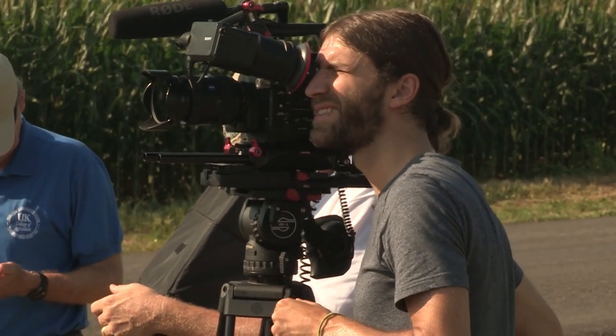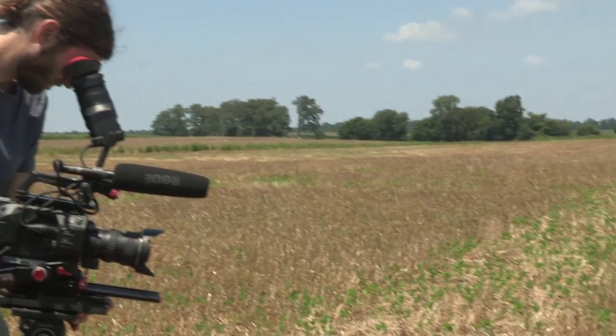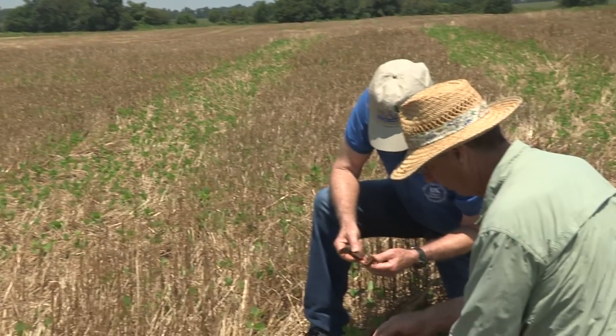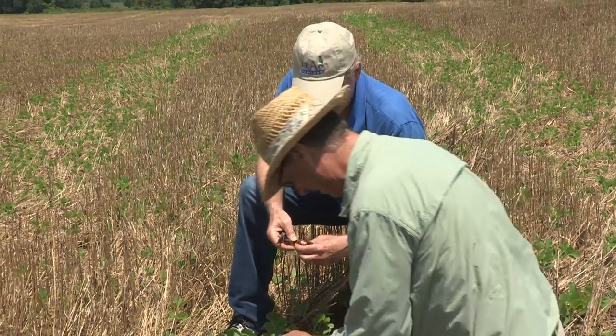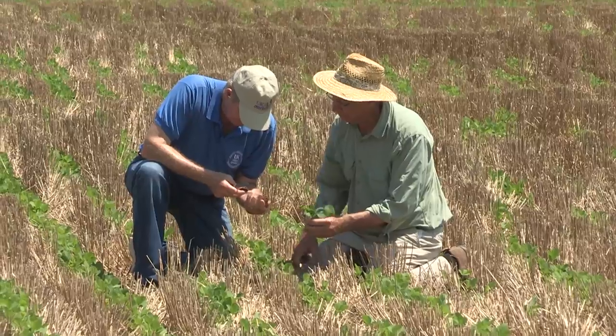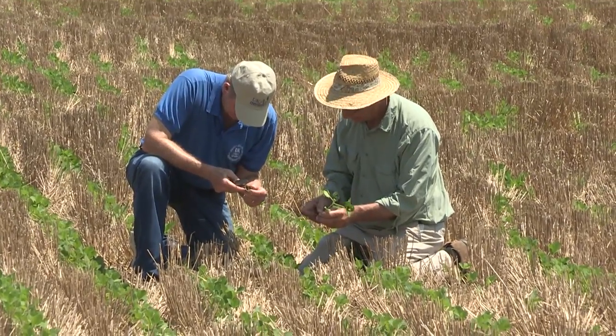For videographer Adam Murrell, filming began in Ghana, then to Kentucky to show the contrast between no-till agriculture in Ghana and here at home. That led them to Lloyd Murdoch, and their quest to find an expert in no-till agriculture.